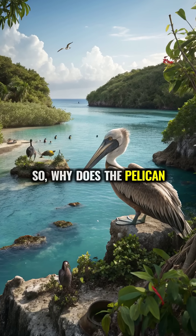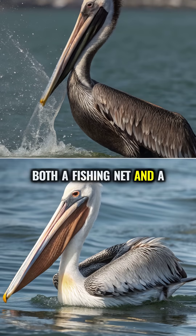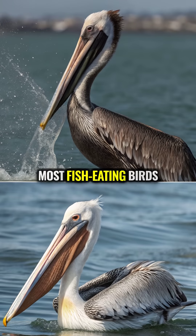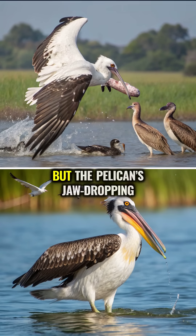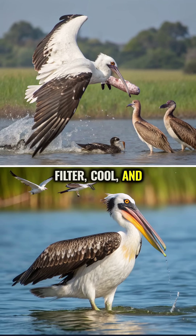So why does the pelican really need such an extreme pouch? It's both a fishing net and a life vest, a scoop and a shelter. Most fish-eating birds just jab or peck, but the pelican's jaw-dropping pouch lets it scoop, filter, cool, and even guard.